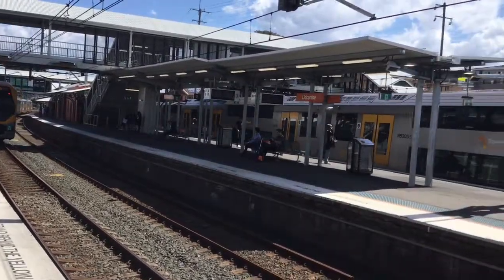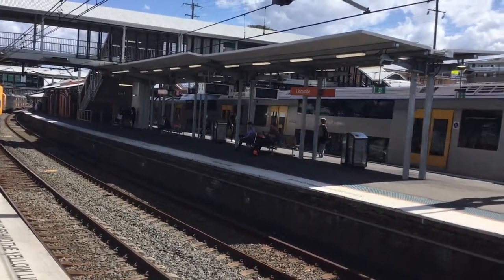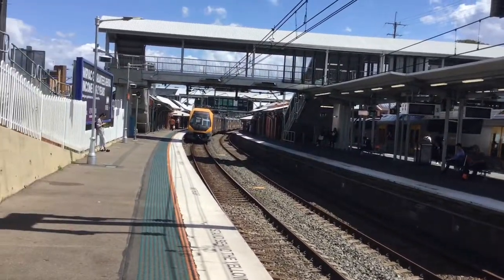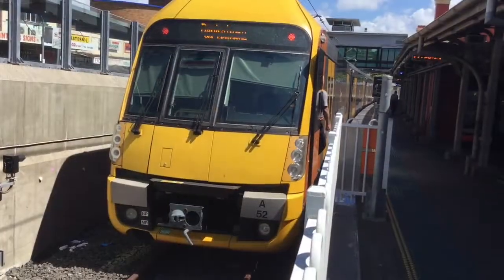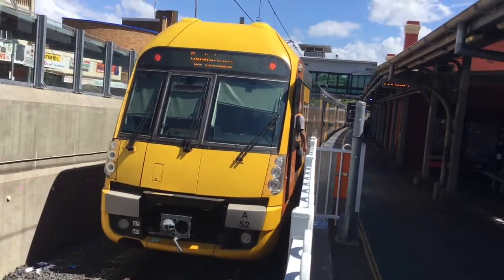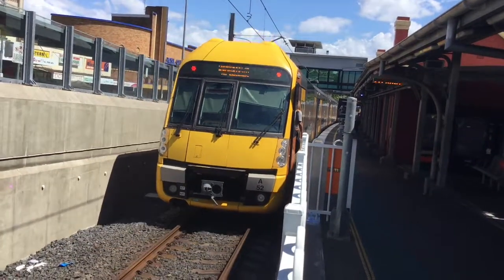Over here we have Waratah A5 for a MU plane service. And we have Waratah A52 departing platform number 5, thanks to our via Lipkin service.